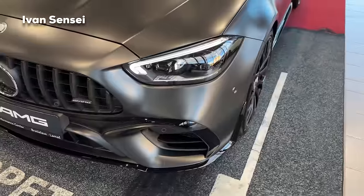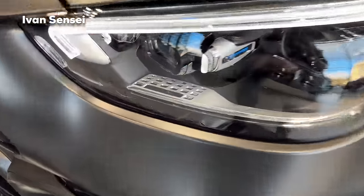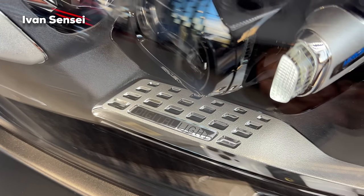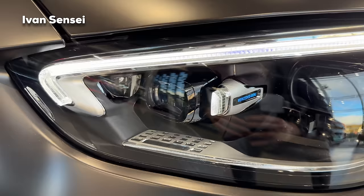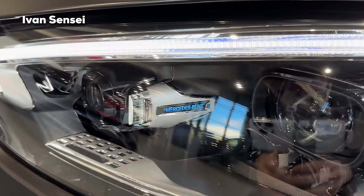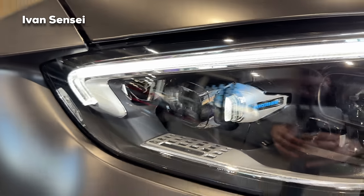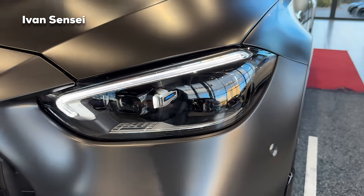In terms of the lights, here we have the Digital Light technology — the best offered at Mercedes-Benz. Before we had the Multi-Beam LEDs as the predecessor. Now we have 1.3 million micromirrors in each headlight, so 2.6 million together. I really like the design of the front headlights.